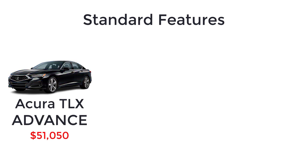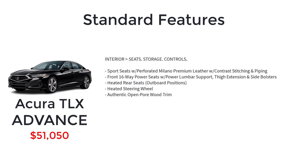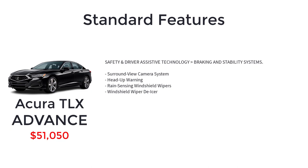The Advance has an MSRP of $51,050. The Advance trim level builds on the Technology package with super handling all-wheel drive, adaptive damper system, 19-inch aluminum alloy wheels in pewter gray metallic machine finished, power folding side mirrors, LED puddle lights, sport seats with perforated Milano premium leather with contrast stitching and piping, front 16-way power seats with power lumbar support, thigh extension and side bolsters, heated rear seats, heated steering wheel, authentic open-pore wood trim, 10.5-inch head-up display, surround view camera system, head-up warning, rain-sensing windshield wipers, and windshield wiper de-icer.